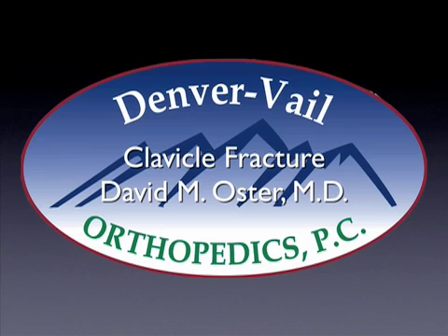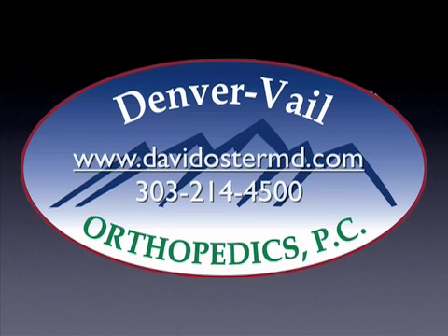This presentation reviews the surgical and non-surgical options for clavicle fractures and shows an actual surgery on a patient with a comminuted right clavicle fracture. As mentioned, most clavicle fractures can be treated non-surgically. If you'd like to review other text or video about other orthopedic problems, please visit my website at www.davidostermd.com. For an office appointment or evaluation, please call our office at 303-214-4500. Thank you.